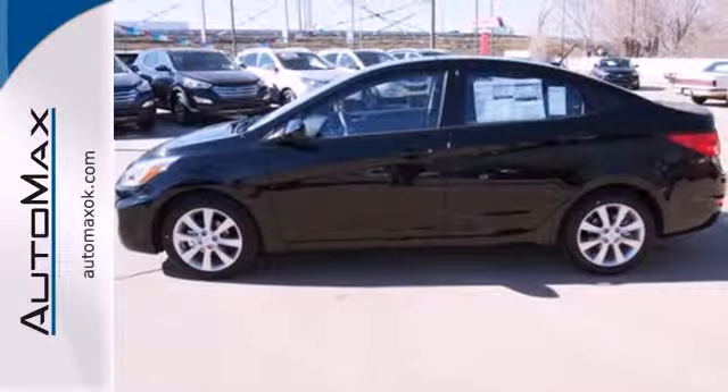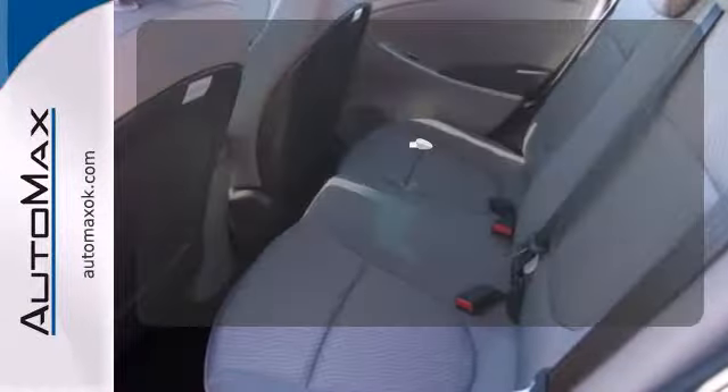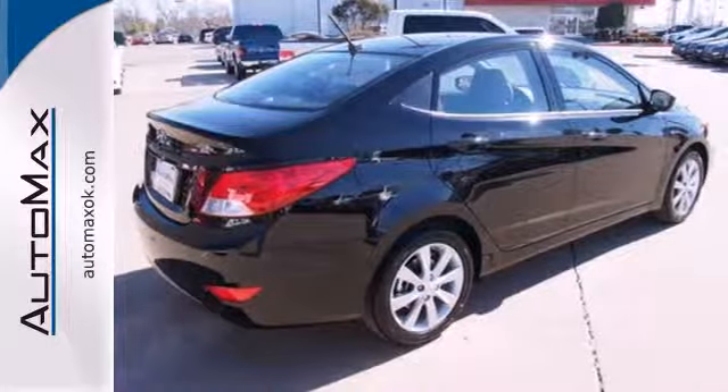Add to that the heated mirrors and keyless entry for pure convenience and you won't question this king of subcompacts. The heated mirrors let you see behind you without all the work. Stop in for a test drive today and don't miss out on this gas-saving Hyundai.